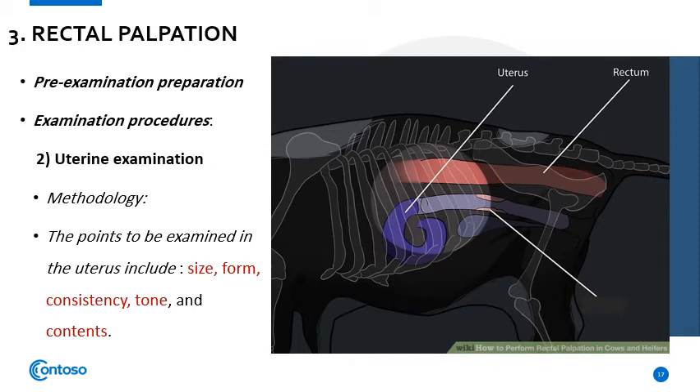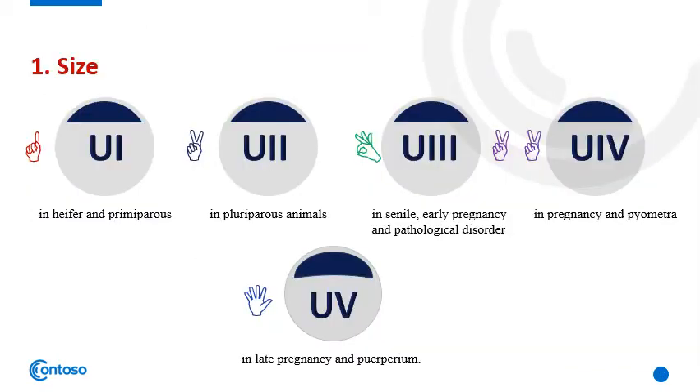Once the uterus is retracted into the pelvic cavity, it is examined for size, form, consistency, tone, and content.